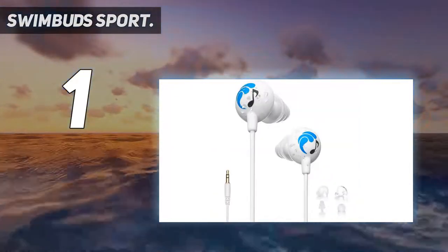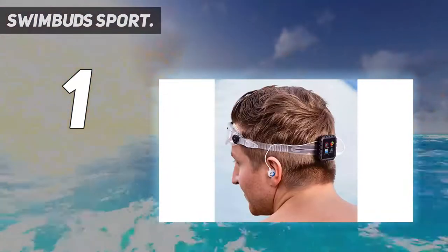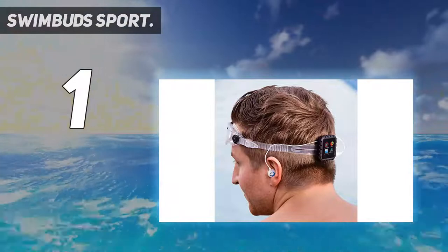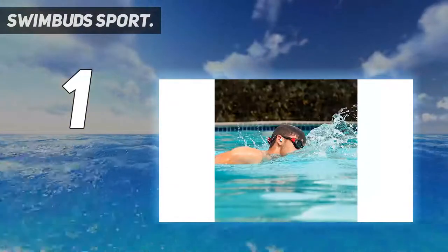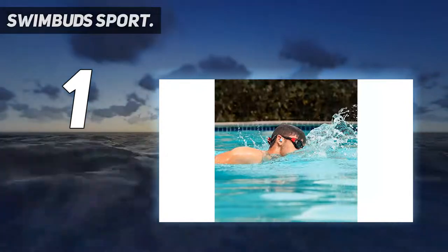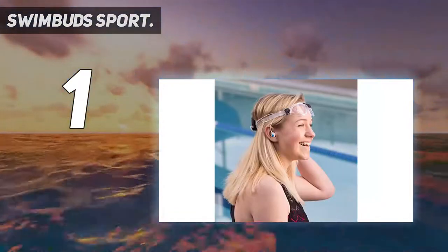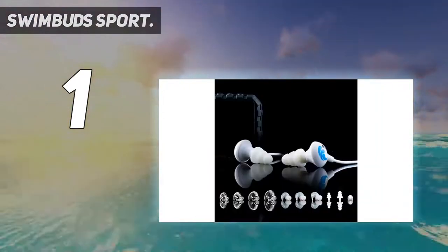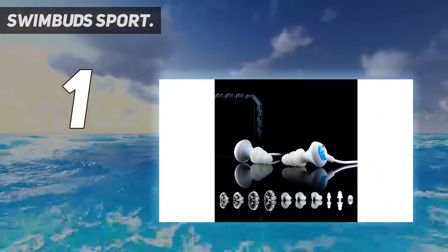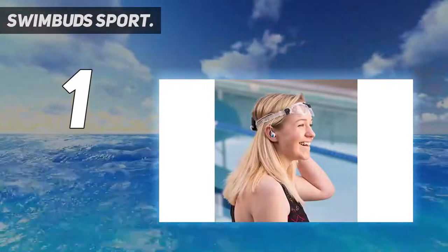If you are looking for the best waterproof headphones for swimming laps, go for the Swimbud Sport. These headphones deliver better sound performance than expected, with crisp treble ranges, good midrange, and strong bass response. We liked the fact that these headphones have exceptional sound quality and loud volume without any distortion. They also come with interchangeable earbud tips, which is very important to get the best fit inside your ears.